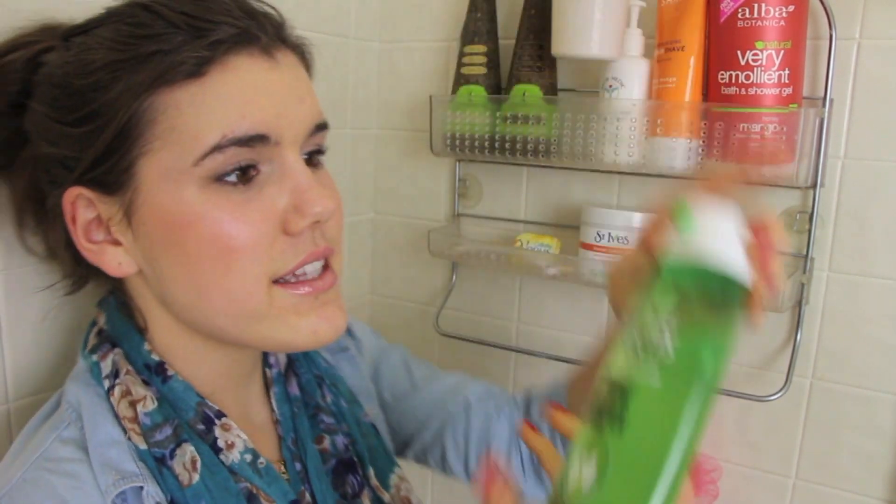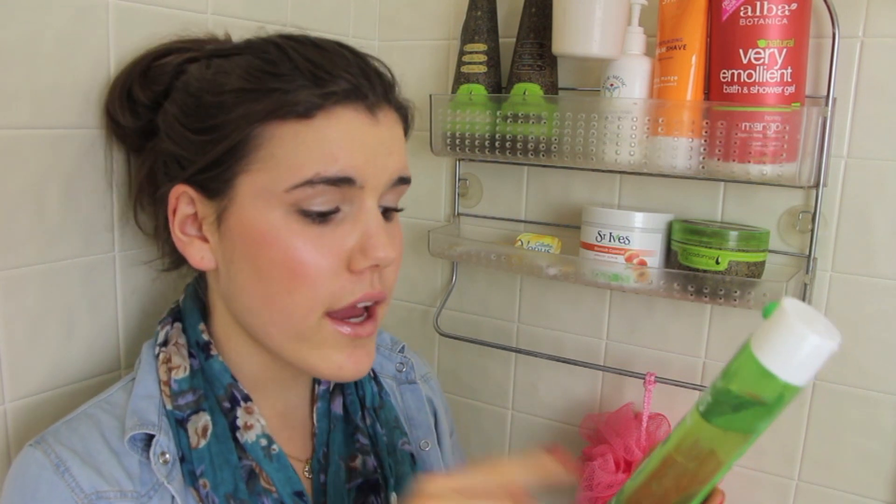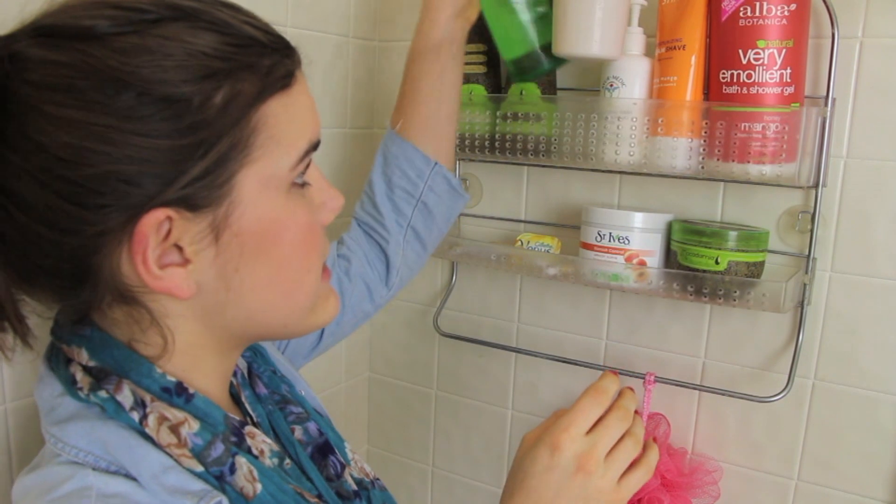The next product is the Garnier Frutisse fortifying shampoo, which I use as a clarifying shampoo. I don't use this every time I wash my hair because it would make my hair too dry. It says it's for normal hair — stronger, healthier hair with no weigh down. It gets rid of shampoo buildup and product buildup like hairspray, really stripping and deep cleaning the hair. It was about three dollars at Target or a drugstore.